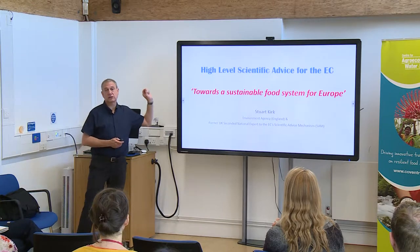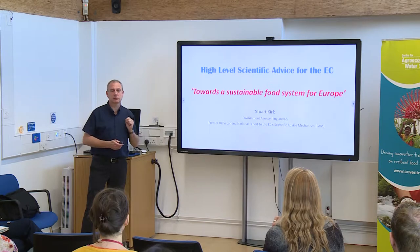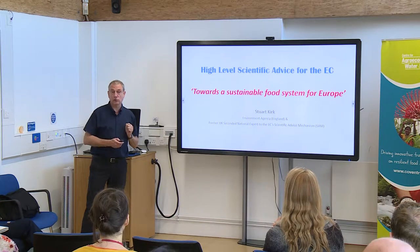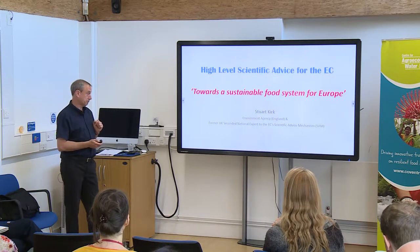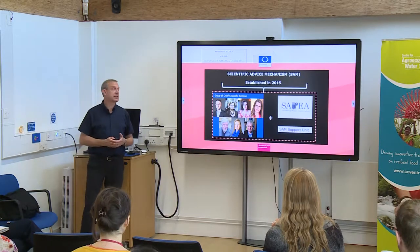That was a topic that the Chief Scientific Advisors of the EU decided themselves really needed raising up to the highest level for the European Commission and the European Parliament to consider. So first of all, let's explain what the Scientific Advisory Mechanism is about.